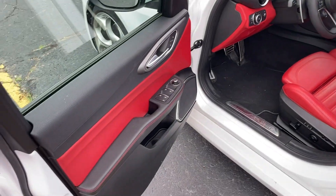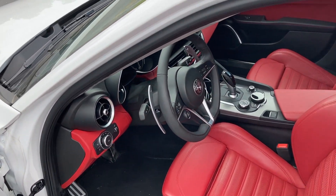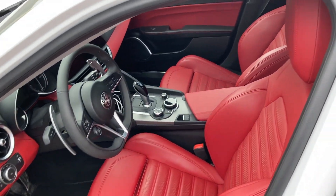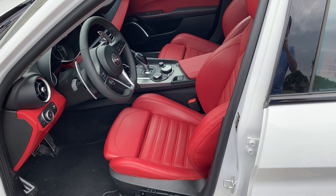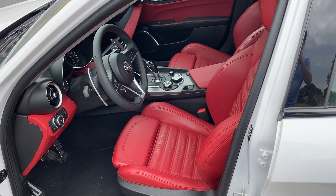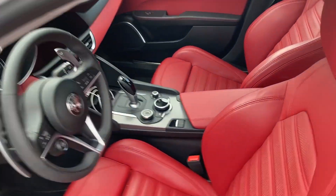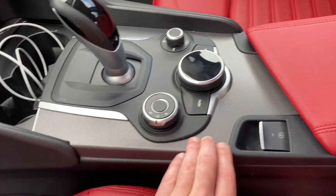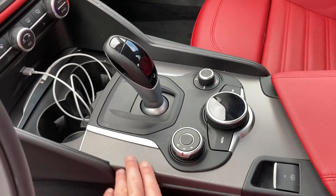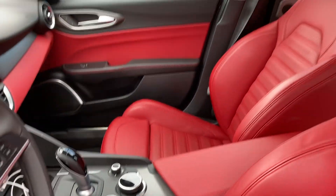They're the red ribbed sports seats that are really indicative of an Italian sports sedan. The red interior doesn't have the Harman Kardon sound system, but it still sounds pretty decent. You can tell there's a little bit of degradation from the Harman Kardon system, but it's really not bad. The only downside I've noticed is the aluminum interior trim — it adds a sporty flavor, but at the same time it doesn't feel as luxurious. It's just a matter of taste.